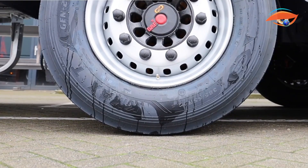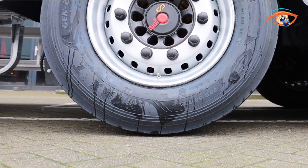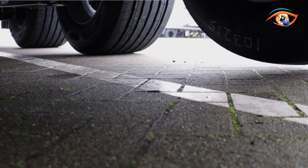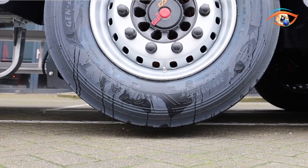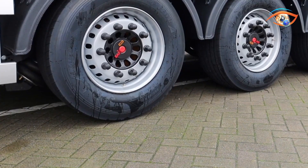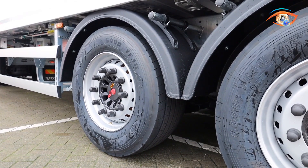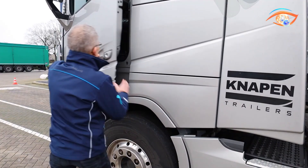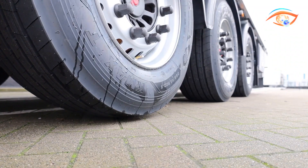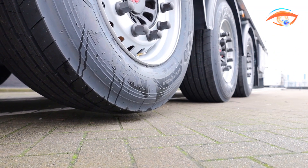The system integrates seamlessly with the electronic braking system for automatic adjustment, while also offering manual operation via in-cab controls, remote control, or brake pedal activation. This versatility makes it particularly advantageous for tight urban routes, uneven terrains, and situations requiring a reduced turning radius. By combining efficiency with advanced control options, the NAPEN Lift Axle enhances performance and lowers operational costs for modern transport fleets.